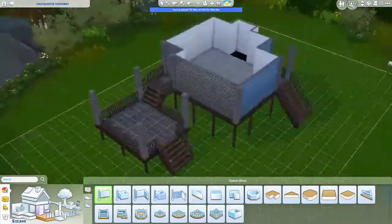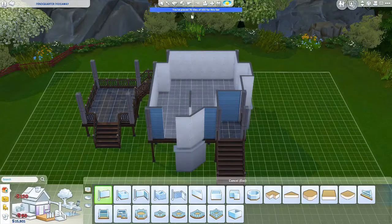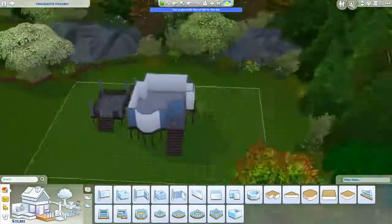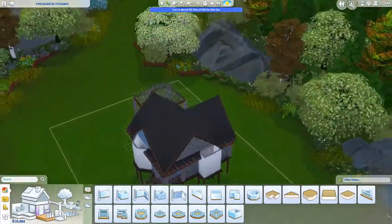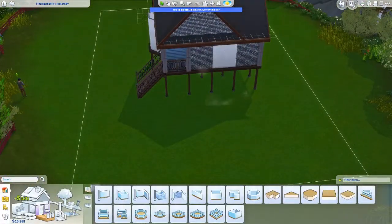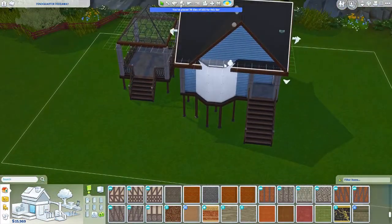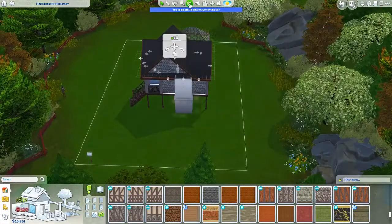I also imagined she would work from home. She's got a bit of an aspiration to be a jokester, so maybe she makes comedy videos. Or she also has some garden pots, so maybe she just makes a living off of that. She's just got a very humble, small abode.